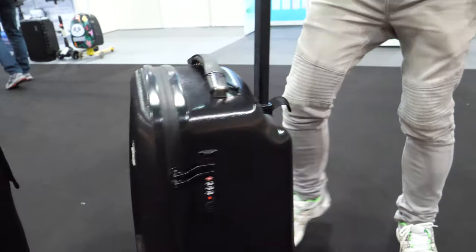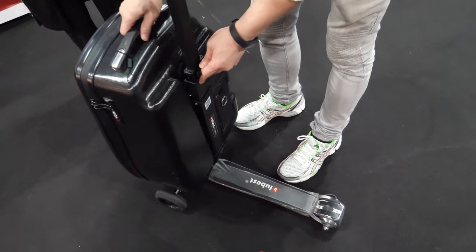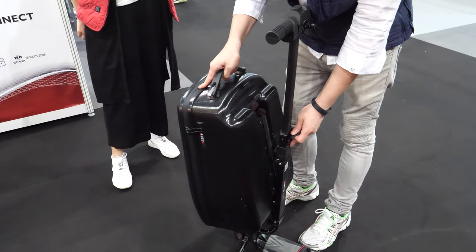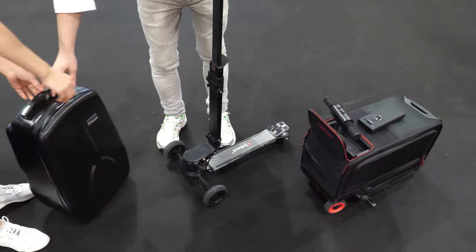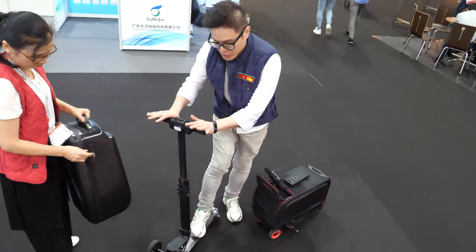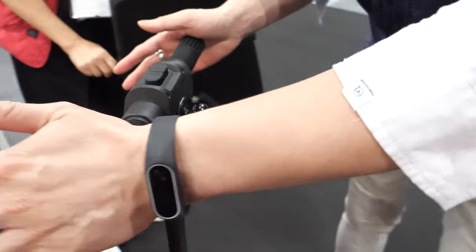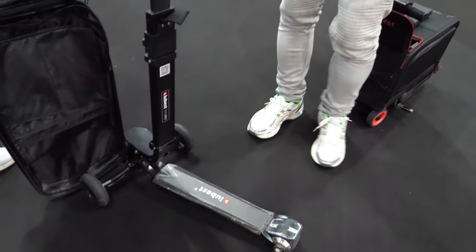For these ones, the ordinary suitcase scooters cannot be detached, but we have a patent - it can be detached and attached. Whoa! So normal balancing scooters need your body weight to change direction, but now with our patent design we can move around 120 degrees making turns.